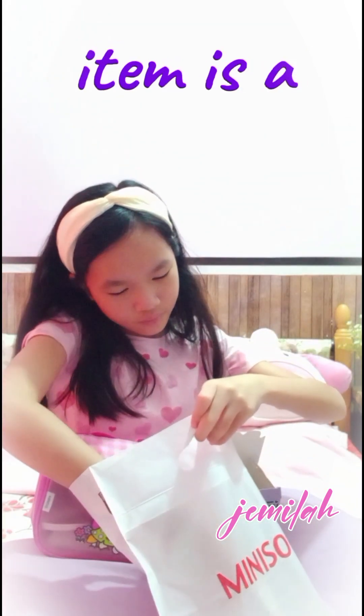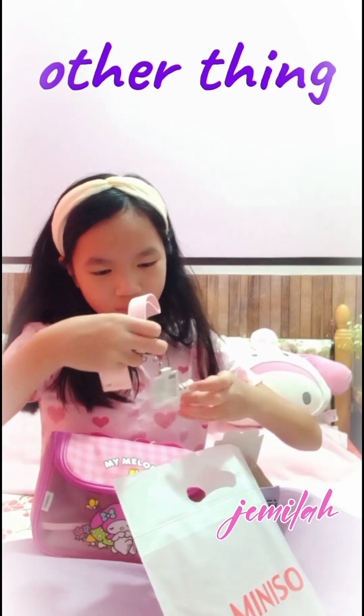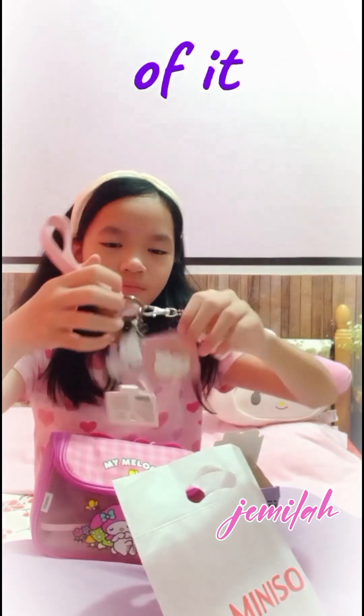This next item is a little cute Hello Kitty keychain! It also has another thing hanging off of it — it's another Hello Kitty!